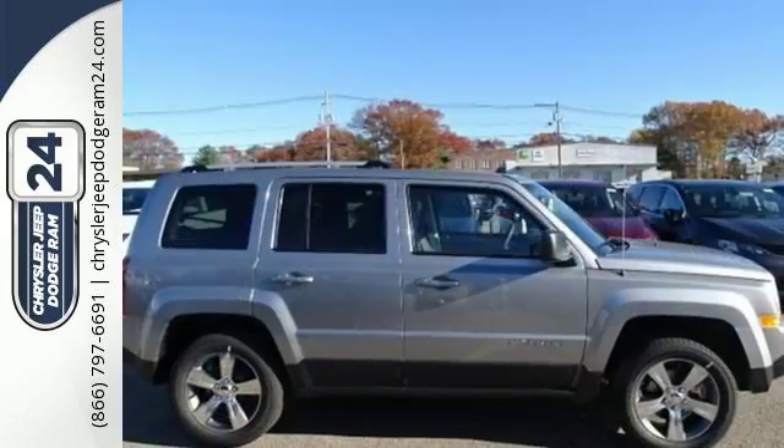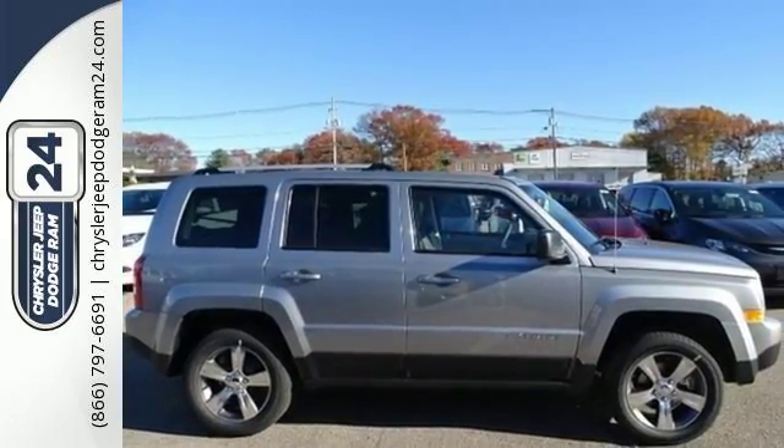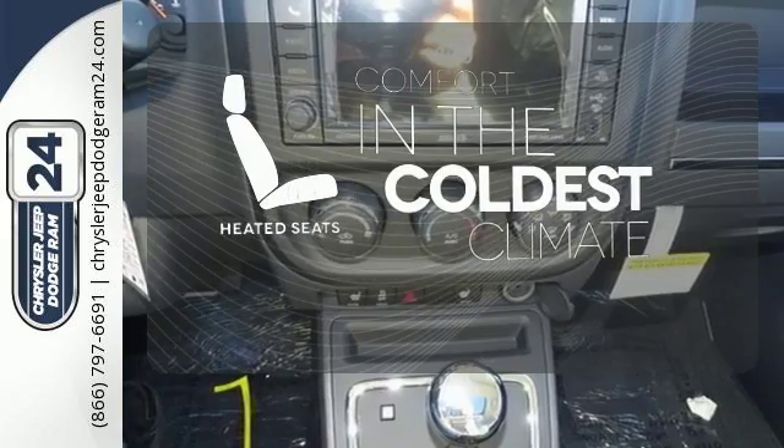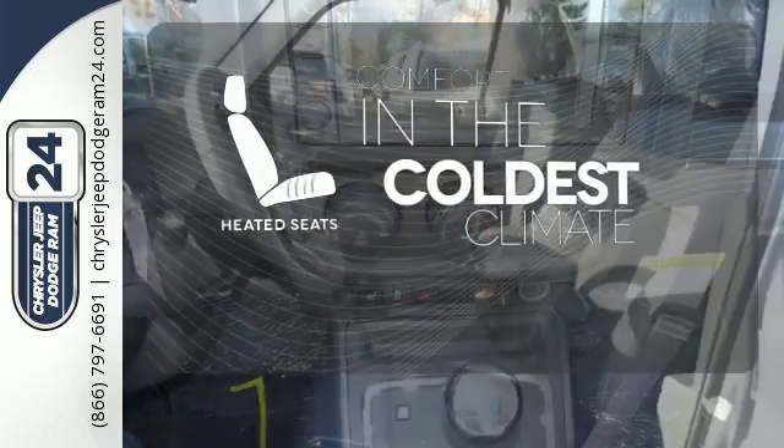Impressive standard features include Uconnect voice command with Bluetooth, illuminated cupholders, and a tire pressure monitor. The heated seats keep you comfortable no matter how cold it is.